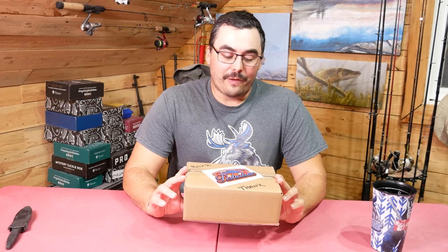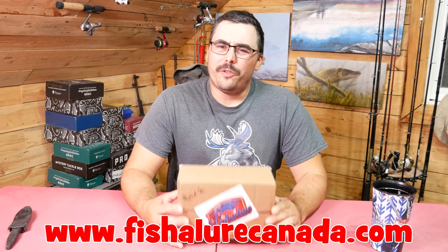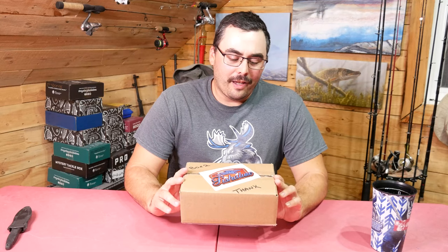Hey everybody, Adam here for True North Wilds. Today I want to talk about a new subscription box on the market — a Canadian box located in Winnipeg, which is about 45 minutes from where I live. The box is Fish-A-Lure. You can take that one of two ways: fish a lure as in fish a bait, or fish a lure as in it's a fish attractant. Either way, it's a clever name because it leaves some ambiguity.